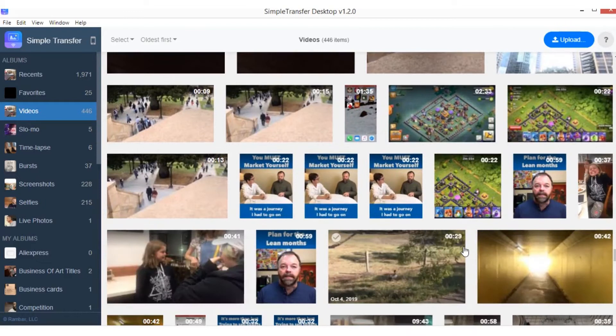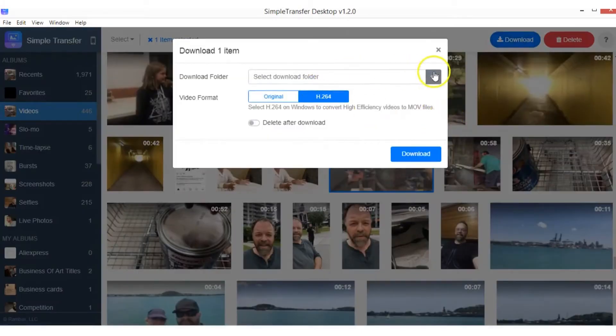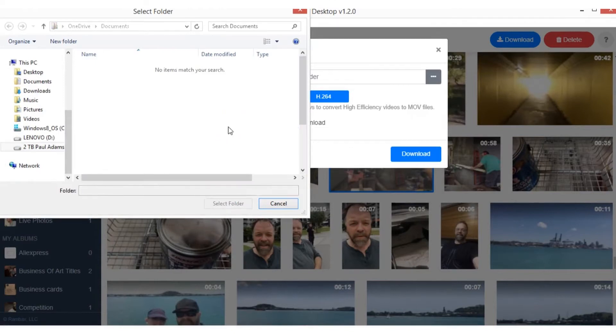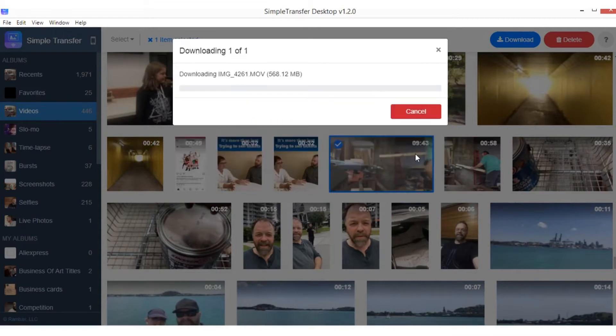I'm actually doing a video at the moment for my Small Crown Productions YouTube channel — it's a making-of video of a prop piece that I made for a theatre show late last year. It's a nine-minute and 43-second video. So I can click on that, go to download, select the folder that I want the file to be saved into. You can have original or H.264 — H.264 on Windows converts high-efficiency videos to MOV files. You also have the option to delete after you download. I've left it on original. So that's now syncing up between the laptop and the phone through my Wi-Fi connection, and that will download that file. It's a 568-megabyte file, so it's going to take a few minutes, but we'll check back in once that's downloaded and have a look at the file.